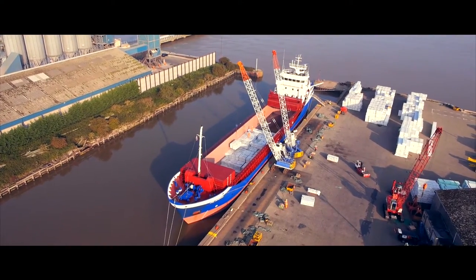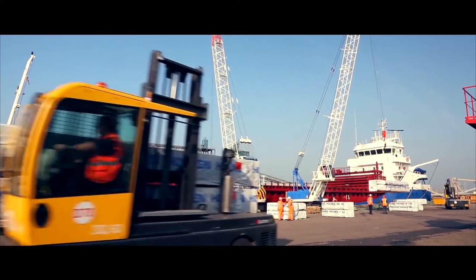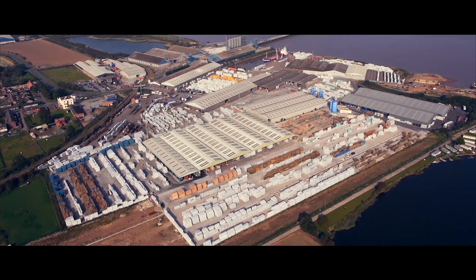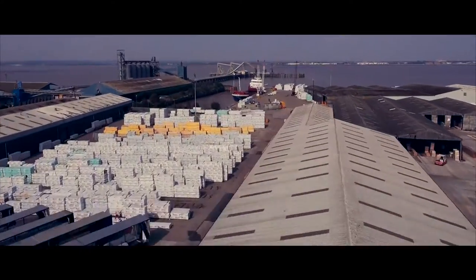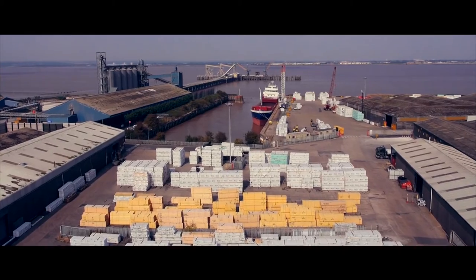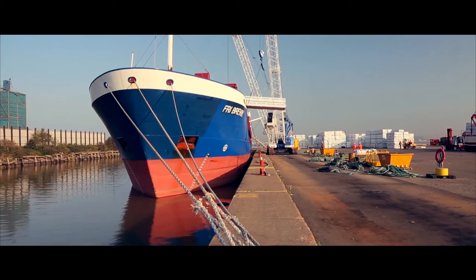With a turnover in excess of £100 million, Builder Depot is one of the country's largest independent timber importers. Our timber business operates from an 85-acre site on the banks of the River Humber, one of the largest dedicated timber ports in the UK.